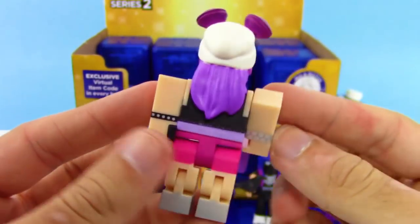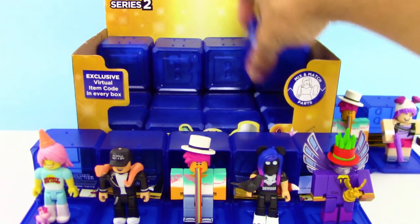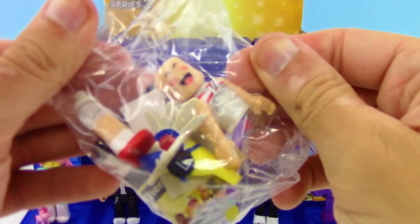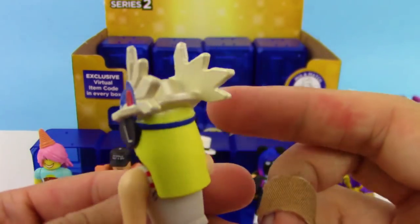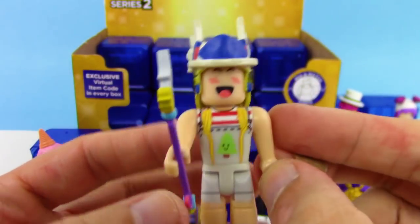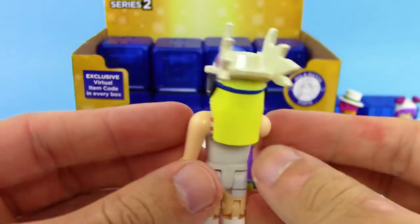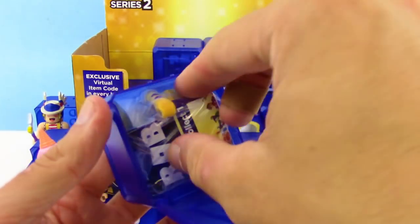Awesome details on the revolver too — so cool. Next box, another new one — we got Just Mama, and that staff looks pretty sweet. The hat looks so awesome, it's got like a little smiling tree on the overalls, and I love the little blush marks on the cheeks — it makes it look super cute. She's got headphones on as well!